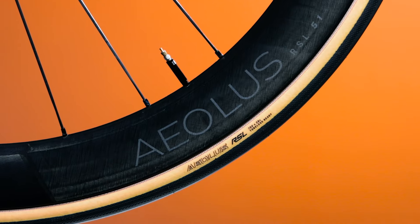If you're looking for an ungodly fast and smooth tubeless ready road tire, you need to check out Aeolus RSL.